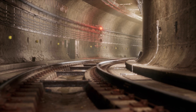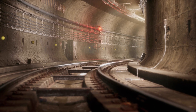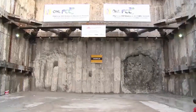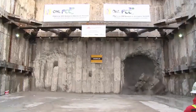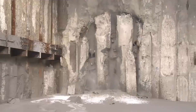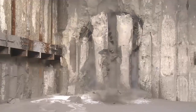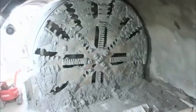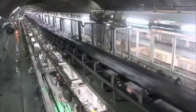Moreover, time must be allowed for testing and commissioning of the tunnel, including testing the railway traffic. But digging a huge tunnel in solid rock still takes the most time, even though the most modern tunneling machines are huge monsters that dig structures over 20 feet in diameter.